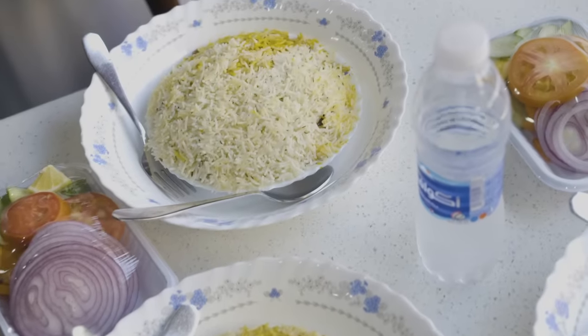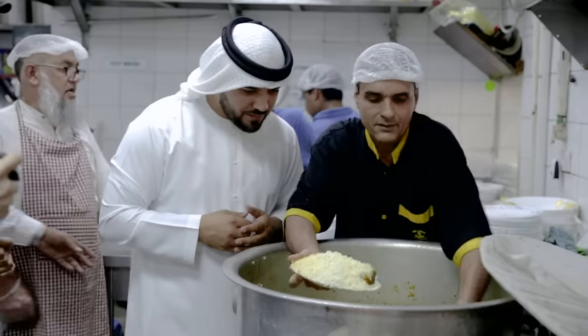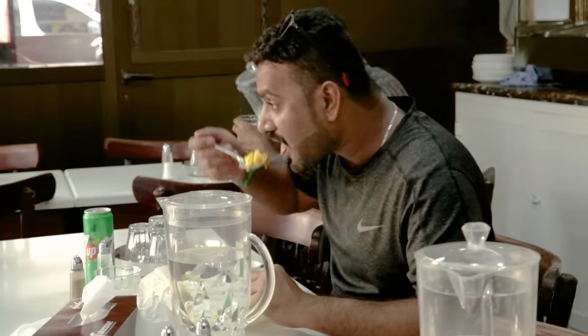Biryani, a dish famous throughout South Asia, has become a go-to meal for people around the world. The best way I can describe this dish is: imagine a curry is mixed with semi-cooked rice and then cooked again — and then you have the magic dish. There are several versions of biryani, all of which I love.